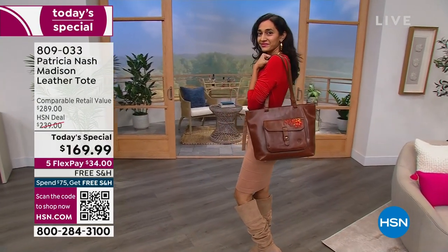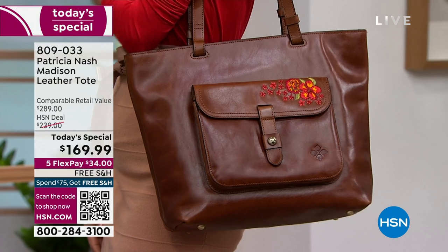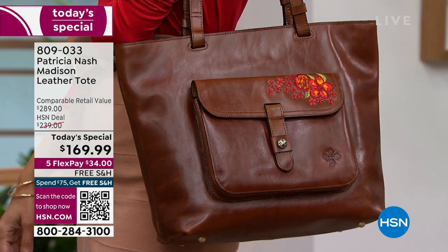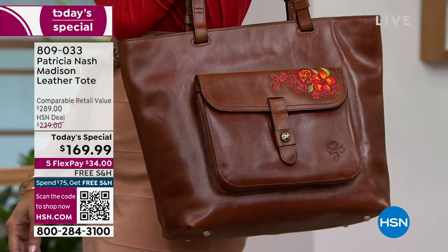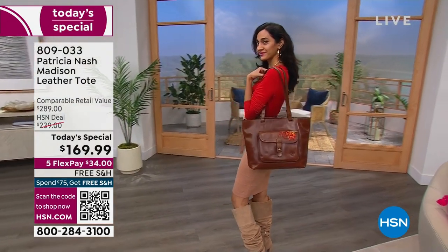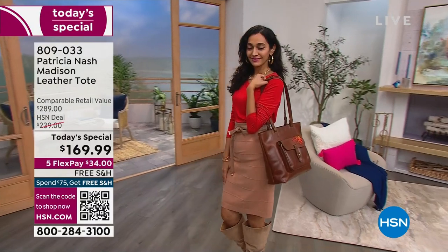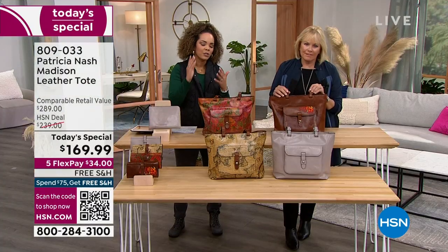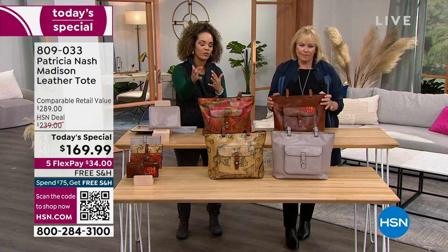I talk about it like you need a sneaker, you need a boot, you need a dress shoe — no different with a handbag. You have to have an essential tote bag that carries everything, whether work, play, or travel. And this one does it. It is absolutely gorgeous. As we go through each print, just know there are already hundreds of you that have this on its way to you.